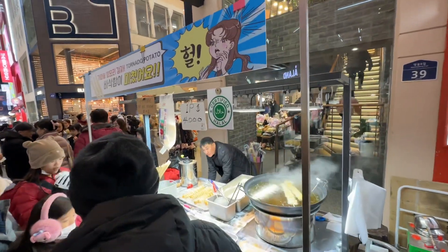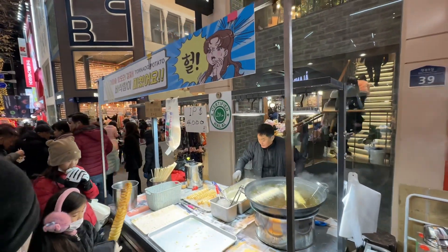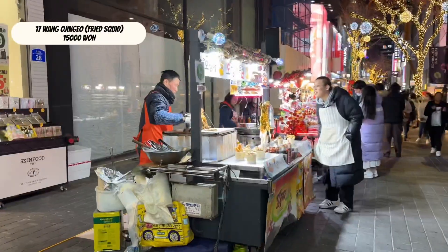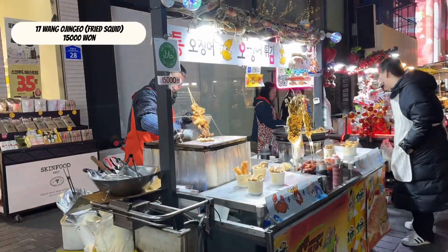Tornado potato — kids' favorite. Weng-o or king-sized fried squid.